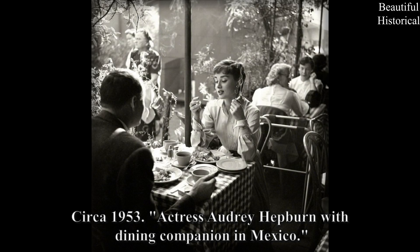Circa 1953: Actress Audrey Hepburn with dining companion in Mexico.